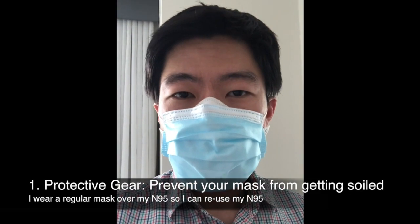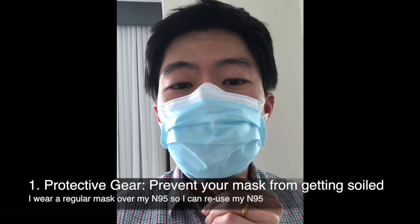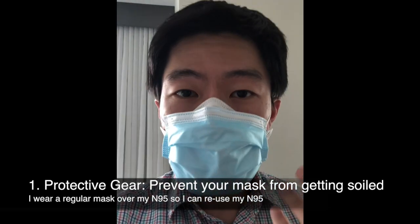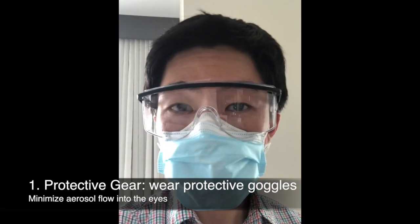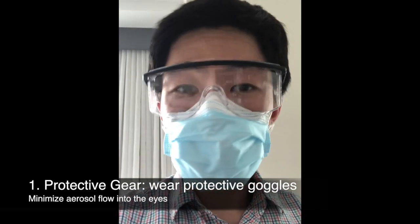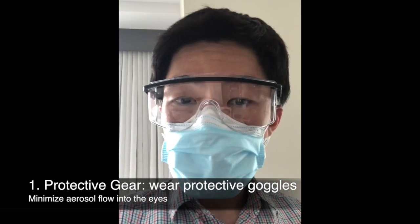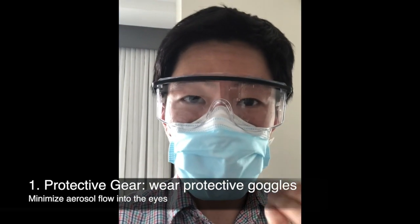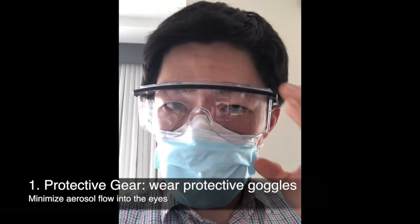We know that a mask loses its protective ability the wetter and more soiled it gets. So what I do is put a medical or procedure mask over the N95 to minimize the risk that the N95 becomes soiled or wet. And to round out my PPE, I have goggles that minimize the exposure my eyes have to the surrounding air — because COVID spreads through aerosols that can also reach your eyes. Even as I wear all this, my breathing does not escape the N95 or fog up my glasses, and that's the kind of fit you want from your mask and eyewear system.